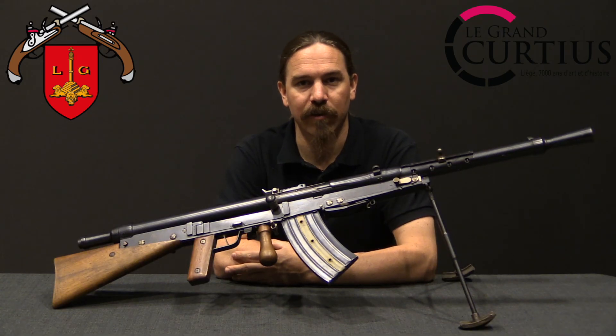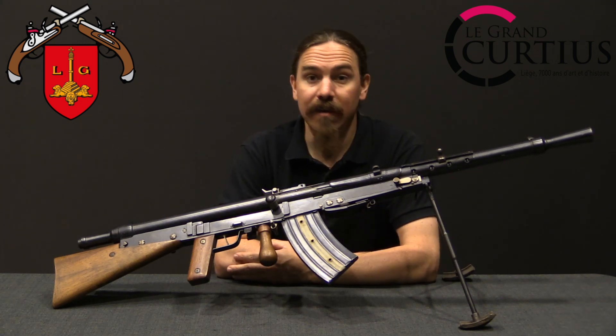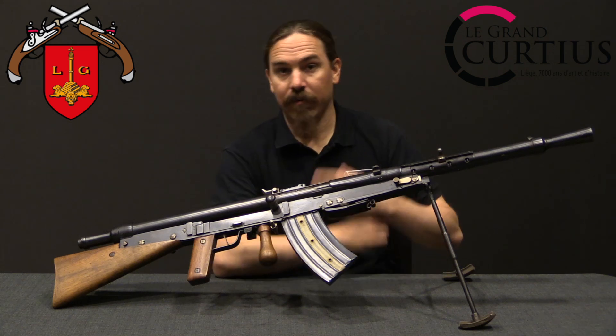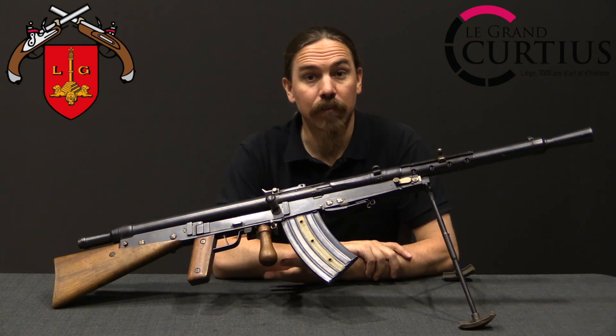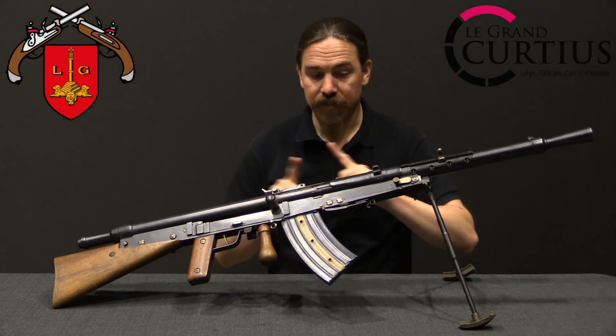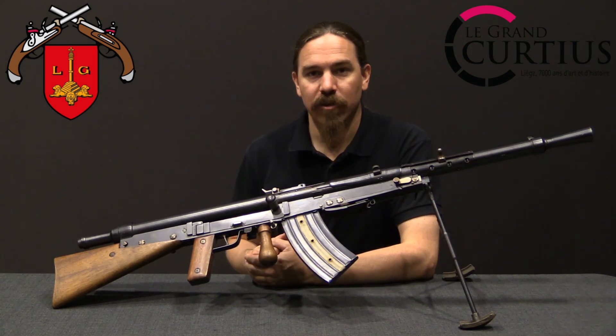Hi guys, thanks for tuning in to another video on ForgottenWeapons.com. I'm Ian McCollum, and I am here today at Le Musée des Hommes in Liège, Belgium. They have a central museum complex in Liège that includes an arms museum, and the Arms Museum has a Belgian Model of 1927 Chauchat.